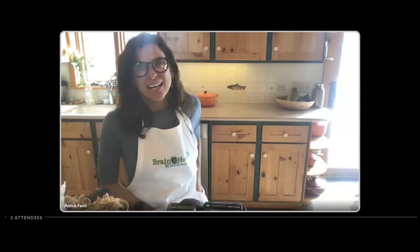Hi, I'm Annie Fenn. I am a physician and a chef and the founder of the Brain Health Kitchen. Welcome to my workshop.